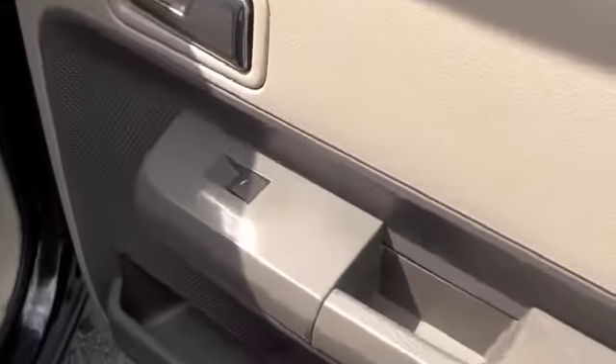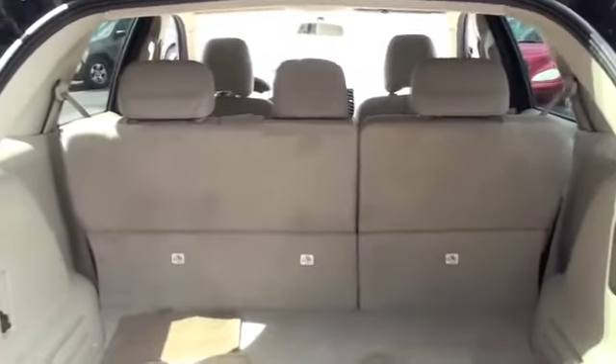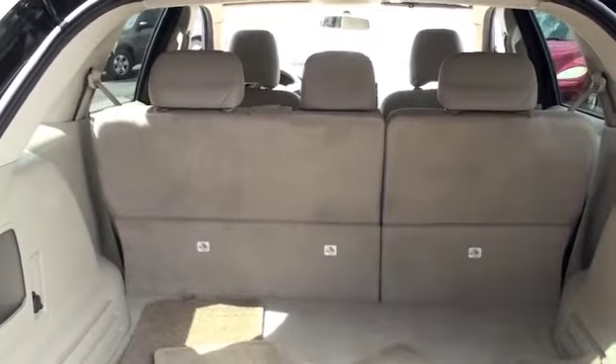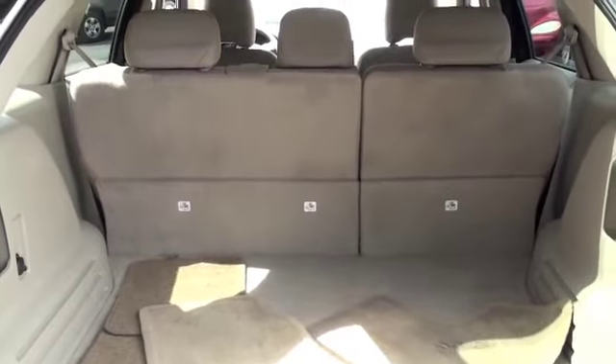Each passenger door is going to have their own power window option. In the back you're going to have a ton of cargo space, probably four feet by four feet in width and depth. And you'll have even more if you want to haul stuff — you can take that second row down and haul small furniture, lumber, anything of that kind of size.